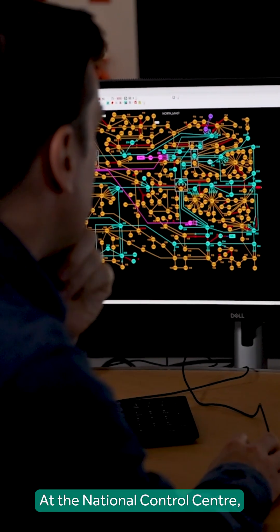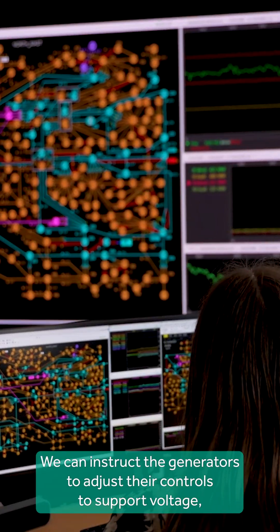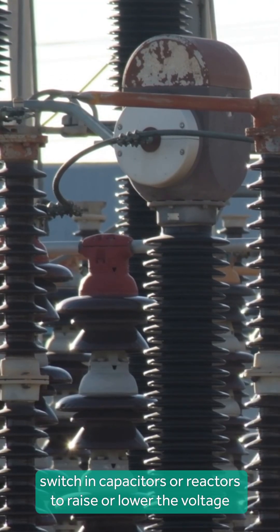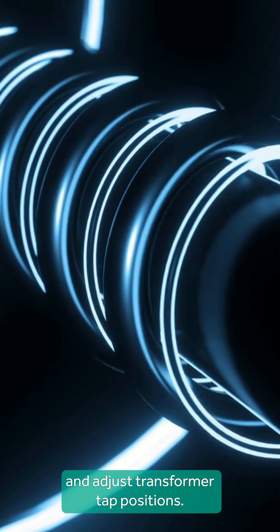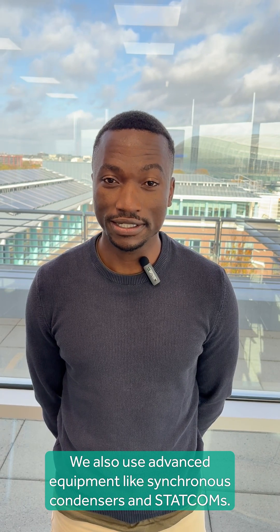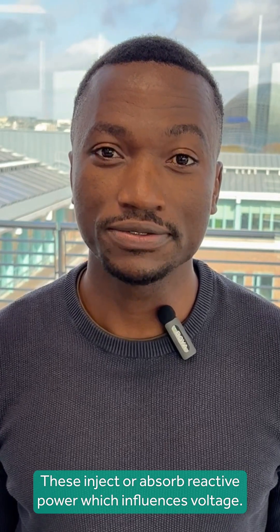At the National Control Center we have a suite of tools to maintain voltage. We can instruct generators to adjust their controls to support voltage, switch in capacitors or reactors to raise or lower the voltage, switch underground cables in or out, and adjust transformer tap positions. We also use advanced equipment like synchronous condensers and STATCOMs, which inject or absorb reactive power to influence voltage.